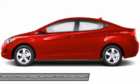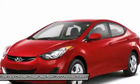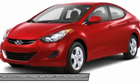Keyless entry, cruise control, four-wheel disc brakes, rear defrost. If you like it online, you'll love it in your driveway. Take it for a spin today.